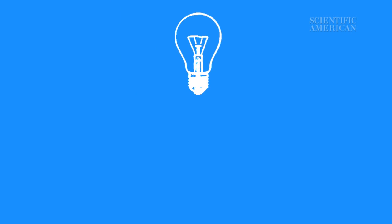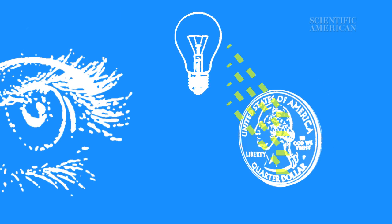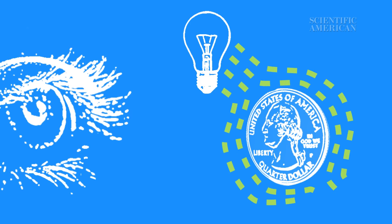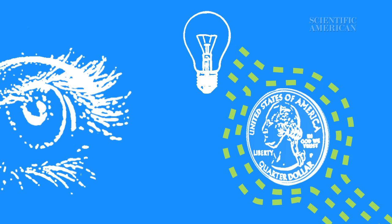Light usually travels in straight lines, and if it hits something, it gets absorbed or it bounces off. That's how we detect visible objects, by collecting the reflected light that reaches our eyes. An invisibility cloak steers light around an object so that it reflects no light.